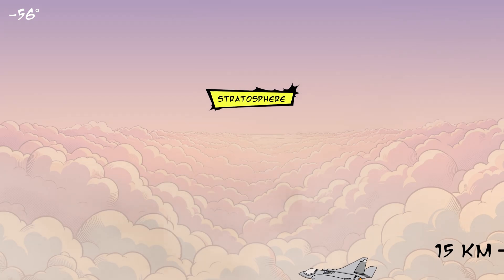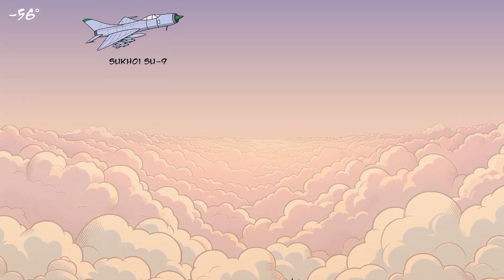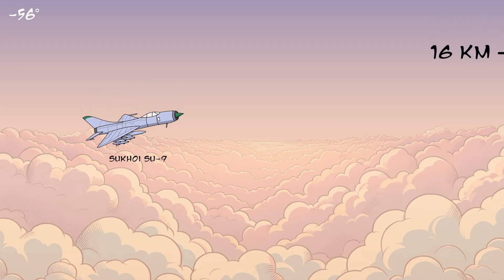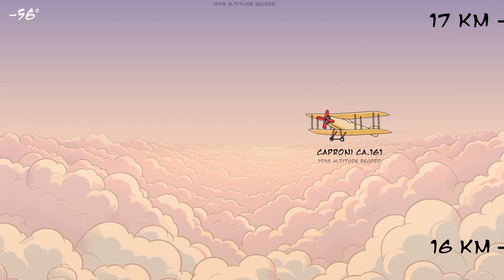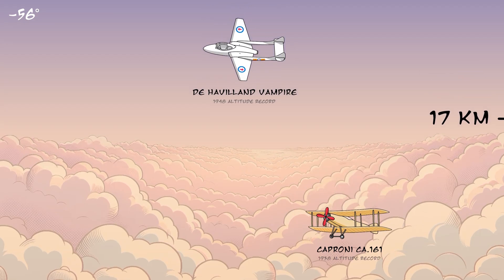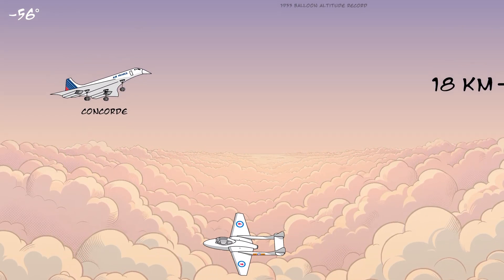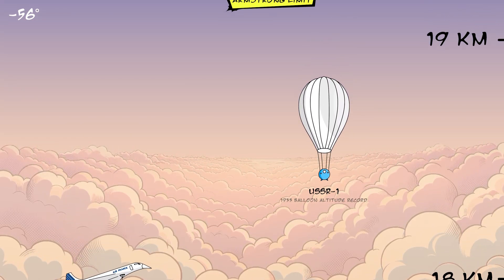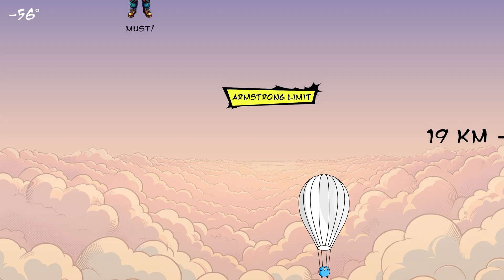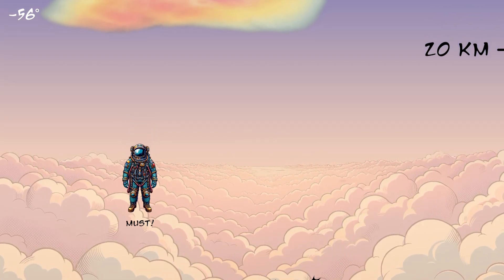Welcome to the stratosphere. The stratosphere is home to the ozone layer that protects us from harmful UV rays. Unlike the troposphere, the temperature in the stratosphere increases the higher you go. This is the Armstrong limit. Above this altitude, your saliva and tears will boil if you don't have a pressurized suit.